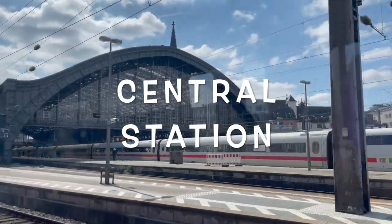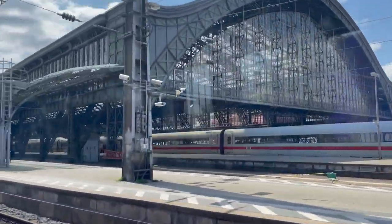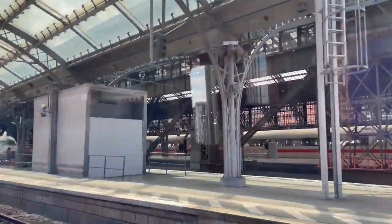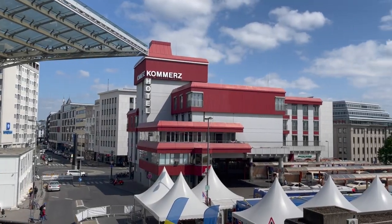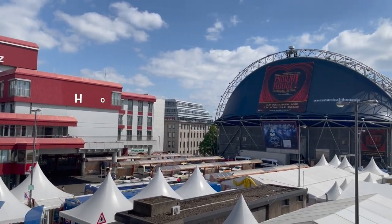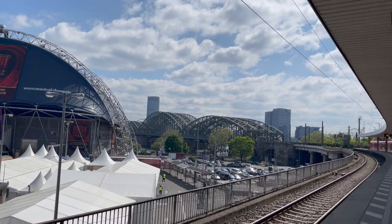Here is the Cologne Central Station. This is a big and main station in Cologne — I really loved how the structure looked. Here you can also see the iconic bridge of Cologne.